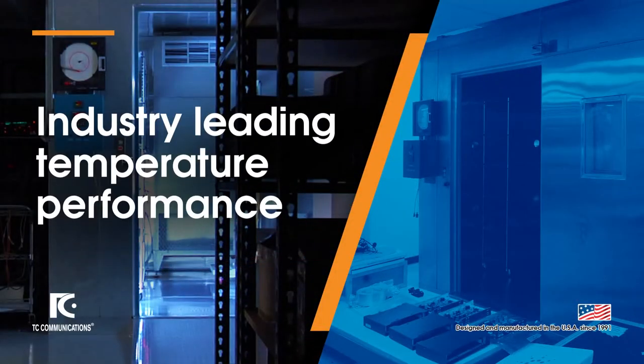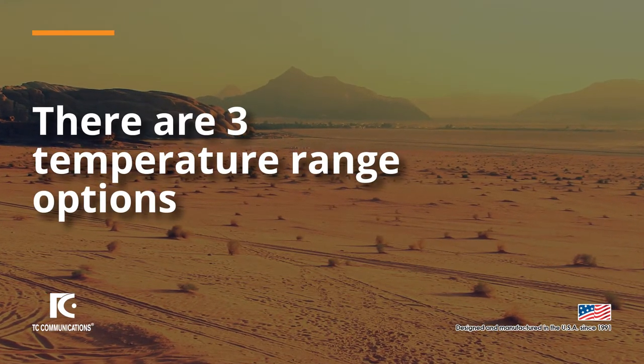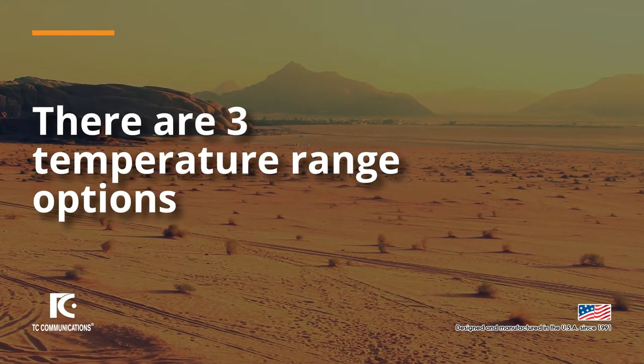To ensure mission-critical performance, TC Communications conducts industry-leading temperature testing on each and every product that leaves our Irvine, California facility. There are three temperature range options available, giving our customers a solution that fits any of their applications.